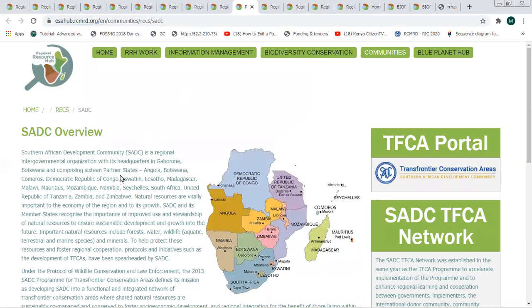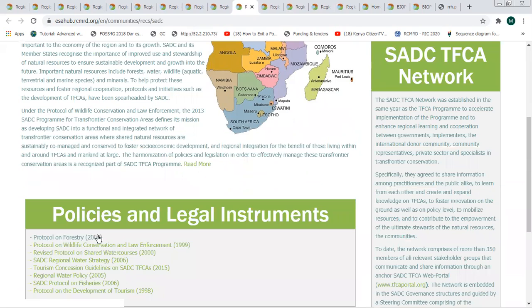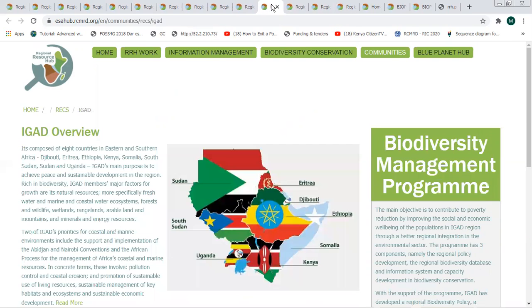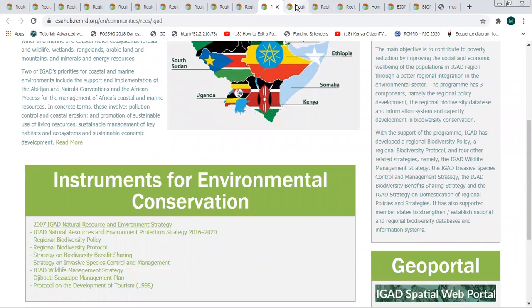Information is also arranged at the regional level, national level, and community level. At the regional level, we have the four regional economic communities — for example, the SADC region, with information about the region, useful portals, policies, and legal instruments. The same applies to IGAD, including programs they are running such as the biodiversity management program, instruments for environmental conservation, and the geoportals they have.